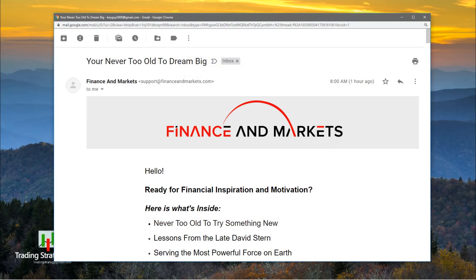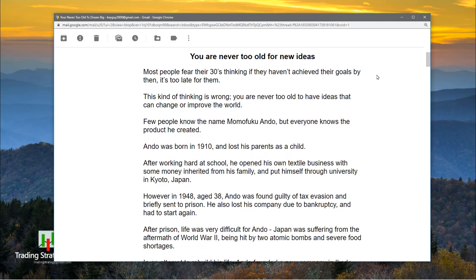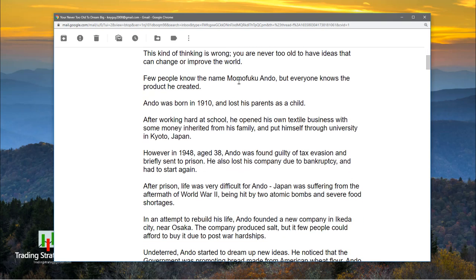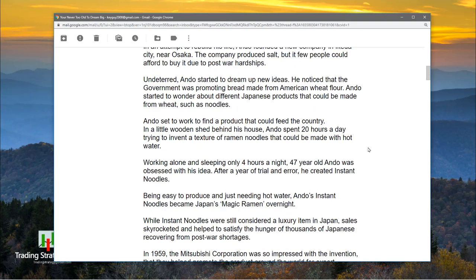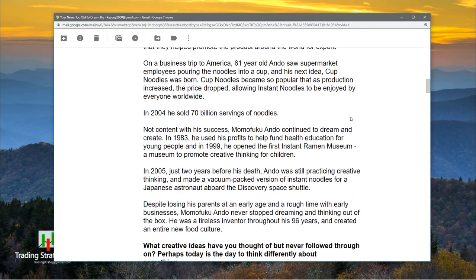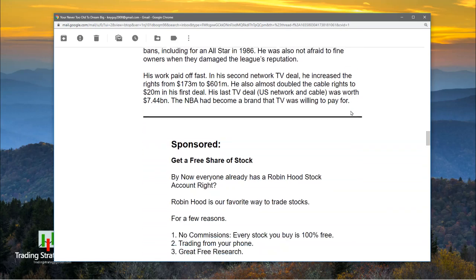I just wanted to mention this briefly — the Finance and Markets newsletter comes out on Wednesday mornings at 9 and this thing is awesome. Particularly there's one article here: 'You're never too old for new ideas,' because Momofuku Ando invented ramen noodles when he was like 47 years old. In 2004 he sold 70 billion servings. Imagine being the inventor of ramen noodles. There's a lot of cool stuff in this newsletter — I'll put the link below the video.